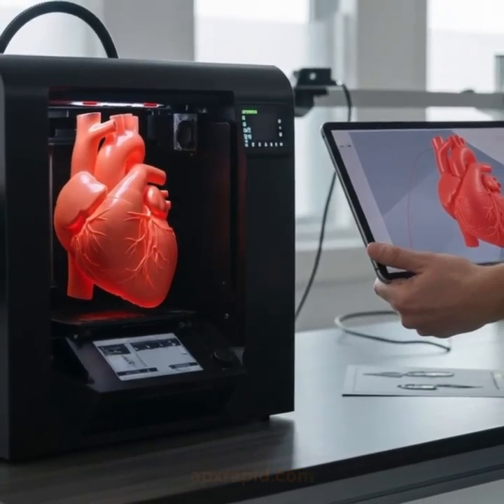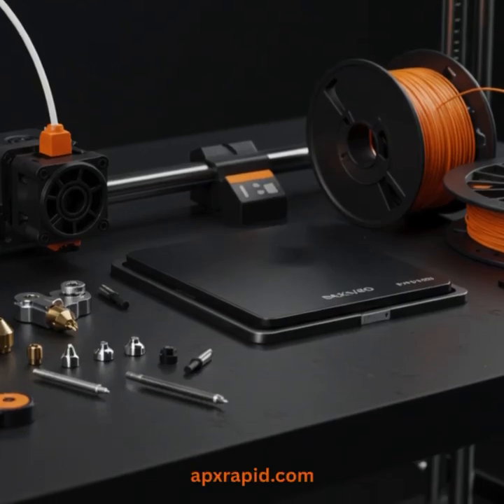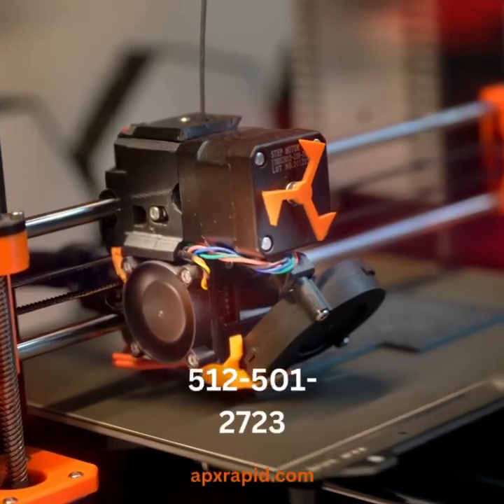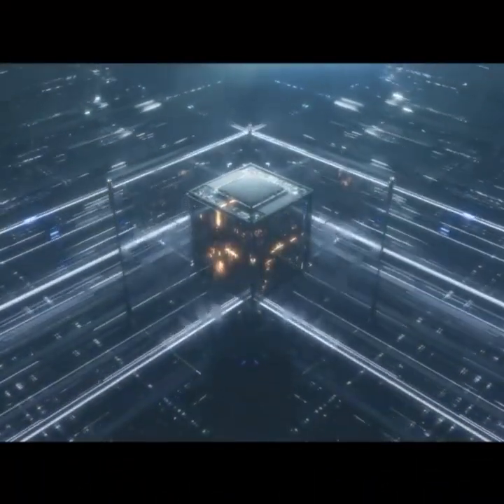Whether you're a startup innovator or a Fortune 500 company, APX Rapid Prototypes and Manufacturing takes you from idea to execution fast. Contact us today at 512-501-2723 or visit us online at apxrapid.com.